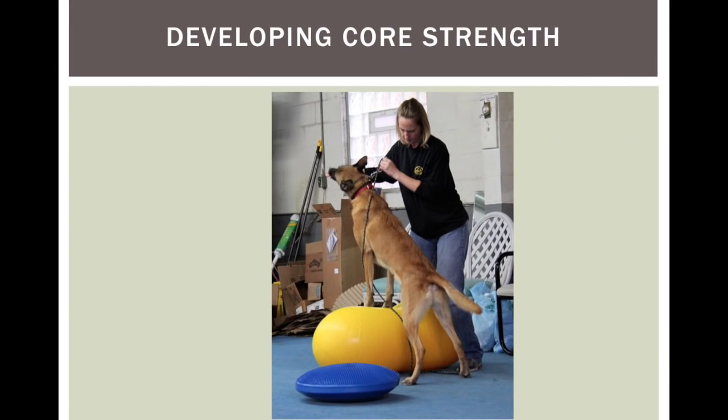My dog Bocce had pulled an iliopsoas muscle — a groin muscle. It took about nine months to get it diagnosed. Once finally diagnosed by a canine physical therapist, we went through six weeks of complete rest, followed by months of physical therapy. Along the way we did lots of massage, cold laser therapy, and underwater treadmill, and we started to develop his core muscles for building strength.